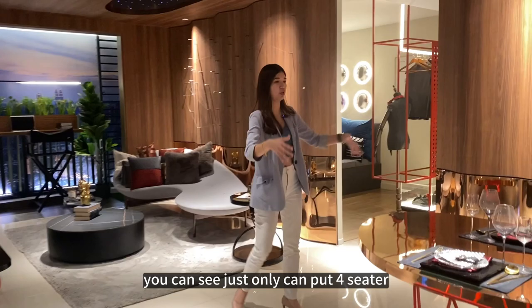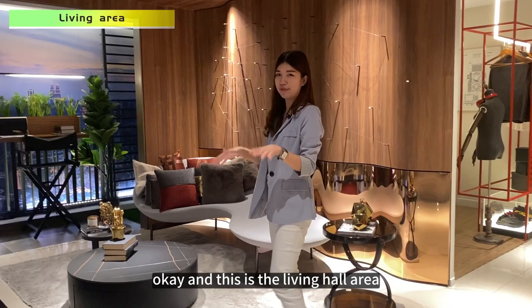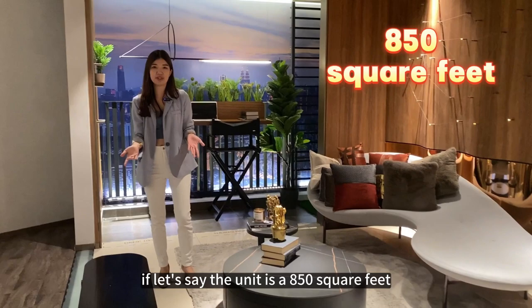You can see the dining set can fit four seaters here. This is the living hall area — you can still fit an L-shaped sofa. For units at 855 square feet, that would be without balcony. This showroom comes with the balcony concept at 894 square feet.